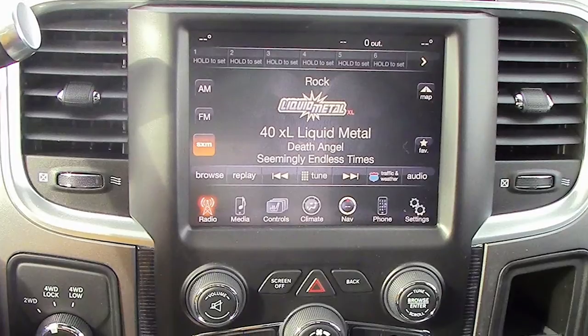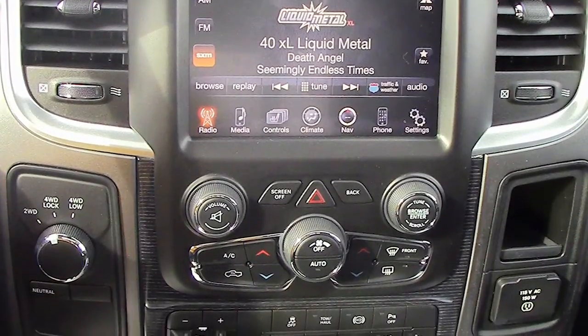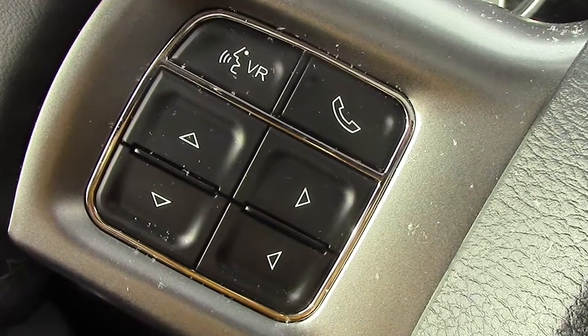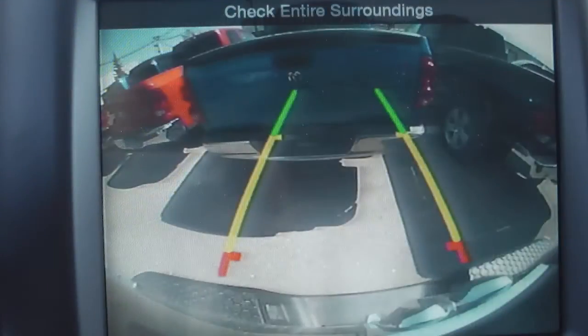It also features a media center with AM/FM radio, Sirius satellite radio, a CD player, an MP3 input jack, Uconnect voice command with Bluetooth, navigation, and a backup camera.